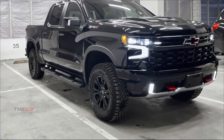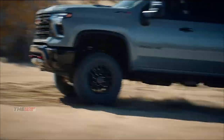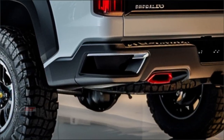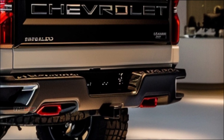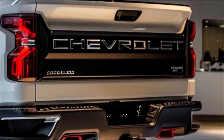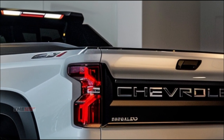Under the hood, Chevy's gone all-in on eco-friendly power. This Silverado packs a hydrogen fuel cell powertrain, delivering a whopping 500 horsepower and 600 lb-ft of torque. Zero emissions, instant torque, and a range of over 400 miles on a single fill-up. The future is now, folks.